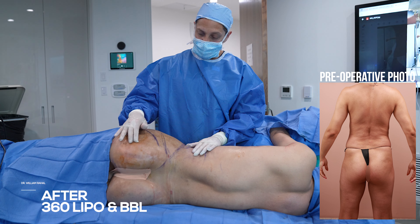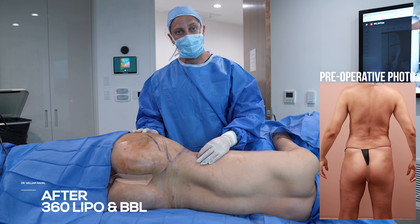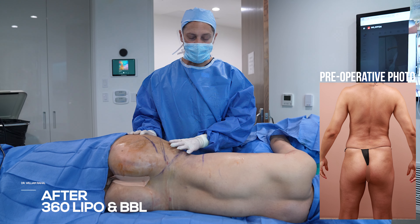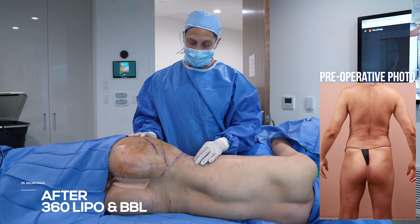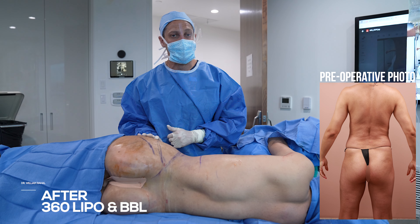360 fat transfer — maximum expansion of the buttock and hips. We went super thin on the waist and did lipo of the back and thigh. Most of her fat deposit was in the waist, so once this was contoured and the hips were expanding, you can see there's a nice improvement in feminization and hourglass shape.